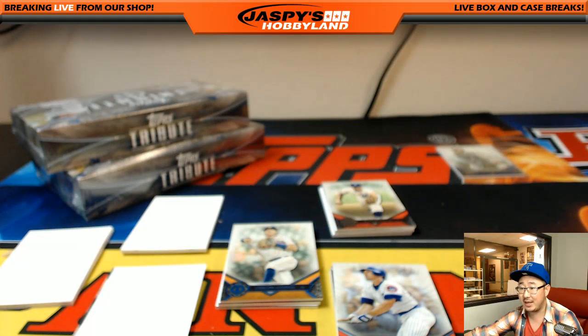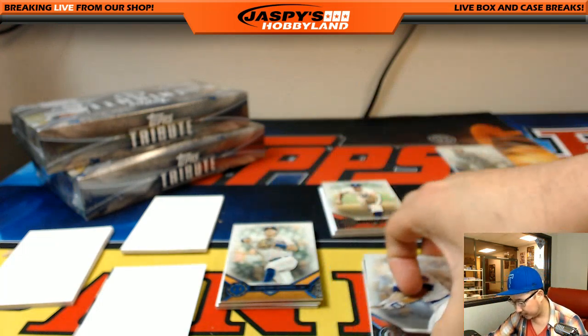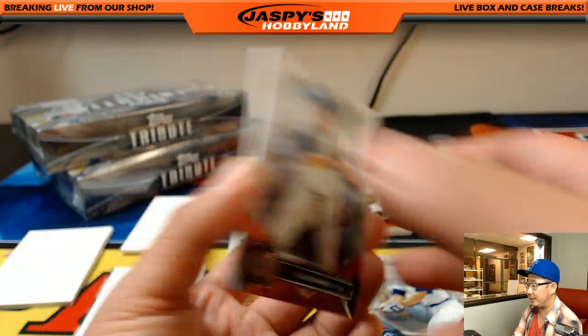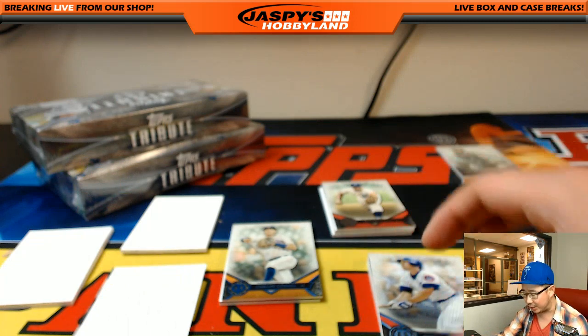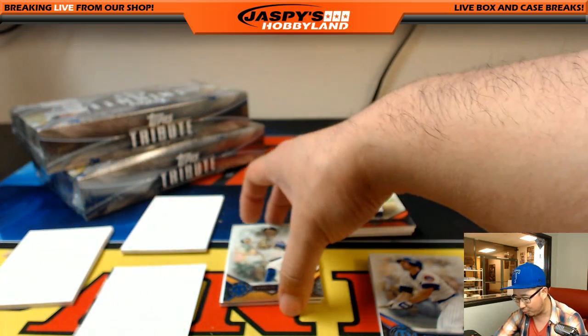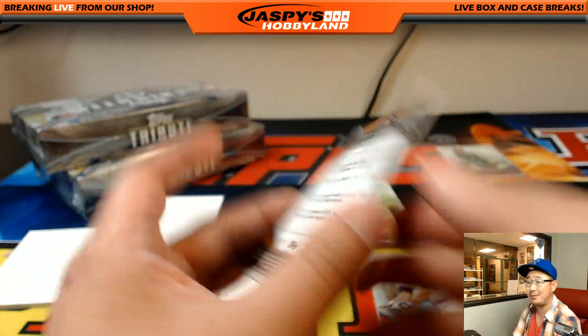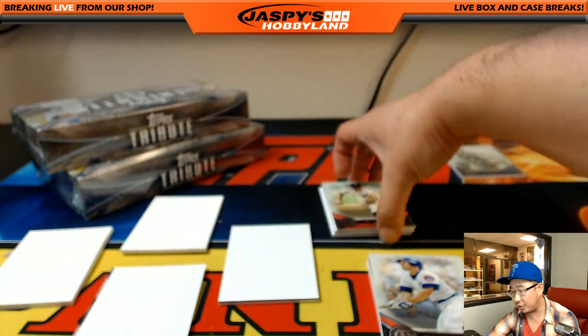You can look up the box score and see if Marte even played and maybe he had a good game. We had a cool one in 2015 or '16 Strata Baseball — we had a Derrick Norris swatch for the Padres with pink on it, joked it could be Gatorade from a walk-off. Turns out it was — we looked up the game and he had a walk-off grand slam. Carlos Correa Astros — you can get cool stories like that.